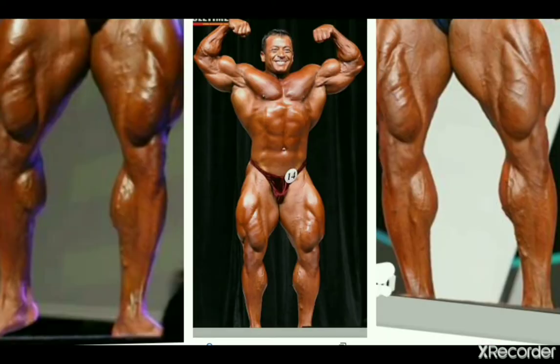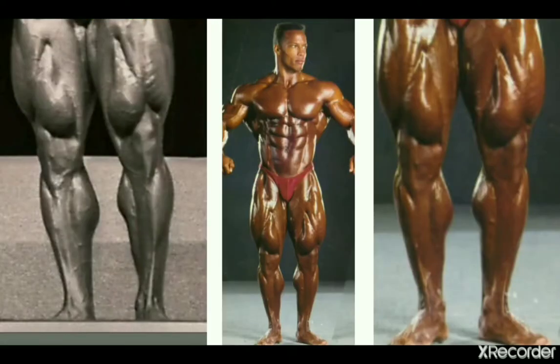Next in line is Mustafa Mohammed from the 2000s. His calves from the front, despite being pretty huge and kind of reminiscent of someone like Branch Warren, get outsized quite a bit by his humongous quads. Therefore he doesn't land any higher on the list, but it's respectable development for Mustafa. Next we've got Sean Ray.